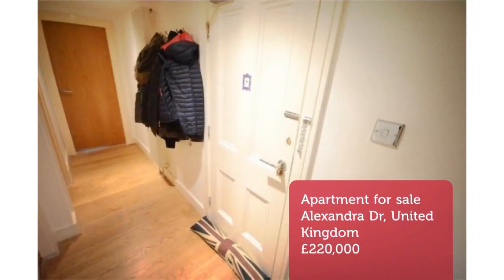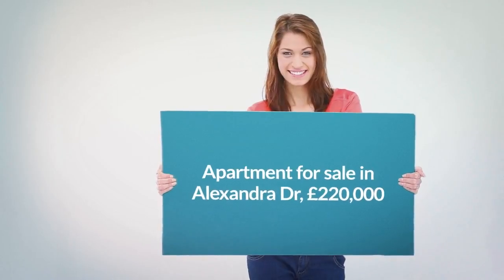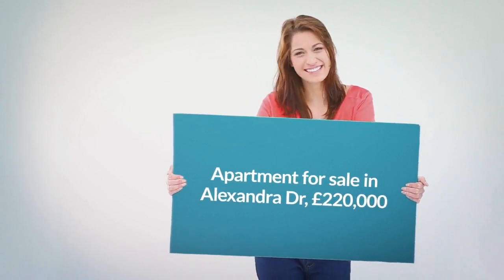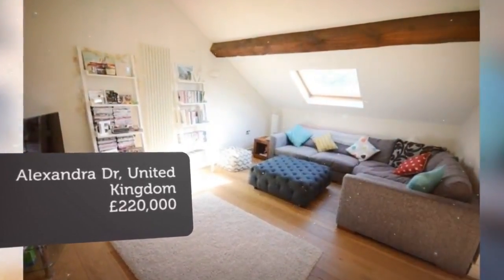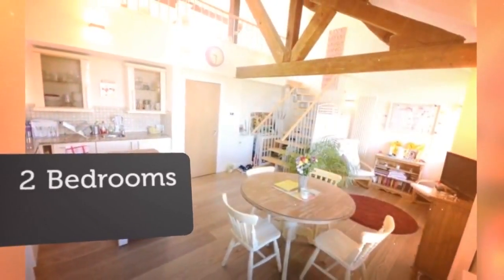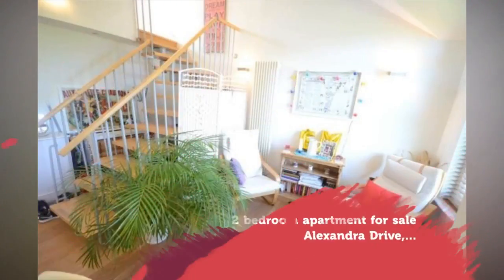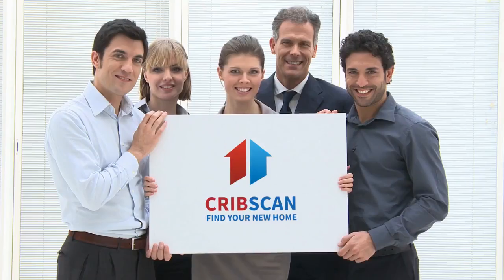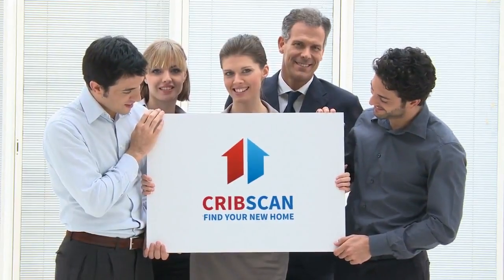It offers well-planned accommodation over two floors and comprises key features: a second-floor duplex apartment, impeccably presented throughout; well-planned accommodation; a wealth of local amenities; close proximity to Sefton Park; communal hallways with staircase to upper floors; reception hall; open plan dining kitchen; and formal lounge.